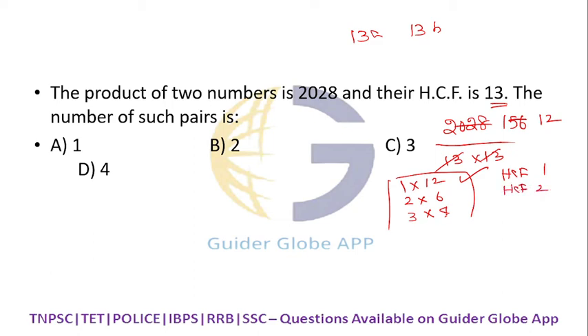For 3 and 4, HCF is 1. So the pairs where HCF is 1 are: (1, 12) and (3, 4) — that means 2 pairs. The answer is 2.